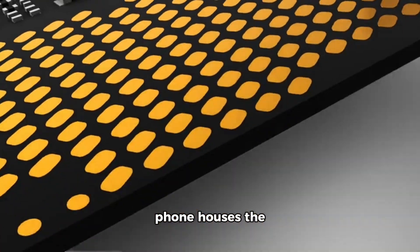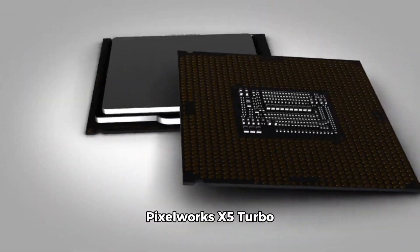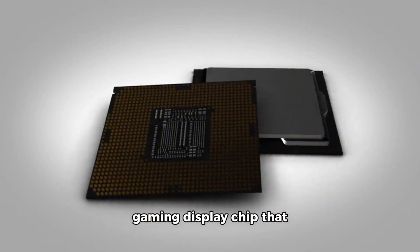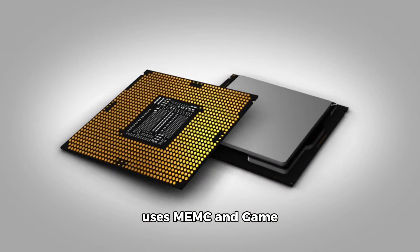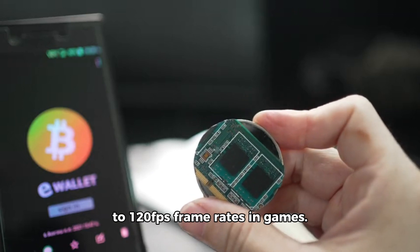Under the hood, the phone houses the Dimensity 8200 Ultimate, coupled with the Pixelworks X5 Turbo gaming display chip that uses MEMC and game optical optimisation technology to achieve up to 120fps frame rates in games.